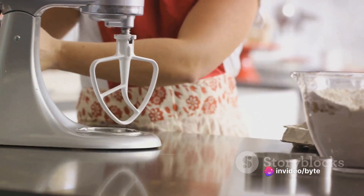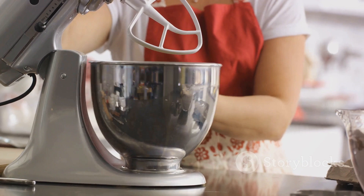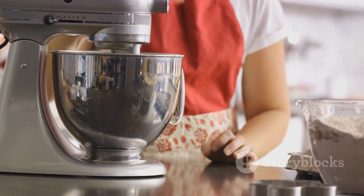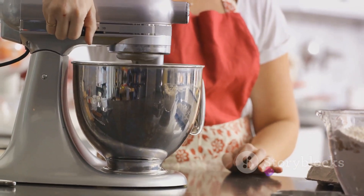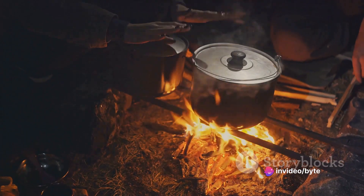Next up, we have KitchenAid stand mixers. If you're a baking aficionado or simply love cooking, these mixers can be your best pals in the kitchen. They're versatile, reliable, and now, thanks to Walmart's Black Friday deals, more affordable than ever.